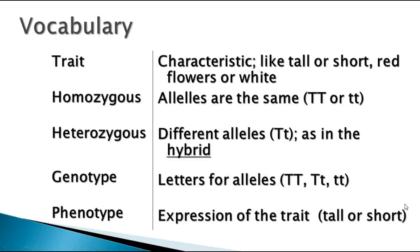Vocabulary terms you need to know — these are really important. A trait is what we call a characteristic, like tall, short, red flowers, white, brown eyes, blue eyes, brown hair, blonde hair, and so forth. Homozygous is when you have two alleles that are the same — homo means the same. Heterozygous has different alleles, as in the hybrid — hetero means different. The genotype is the letters that represent the alleles: two big T's, a big T little t, or two little t's. The phenotype is the expression of the trait, whether it's tall or short, purple flowers or white.